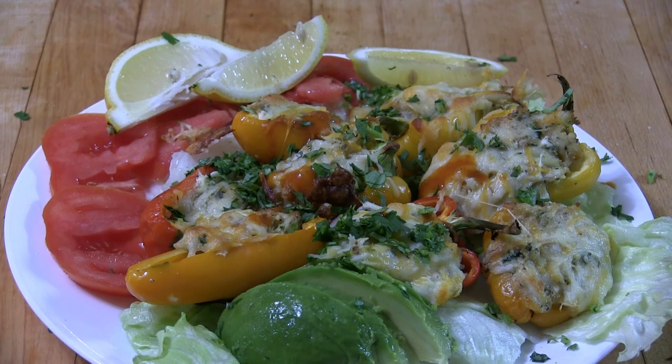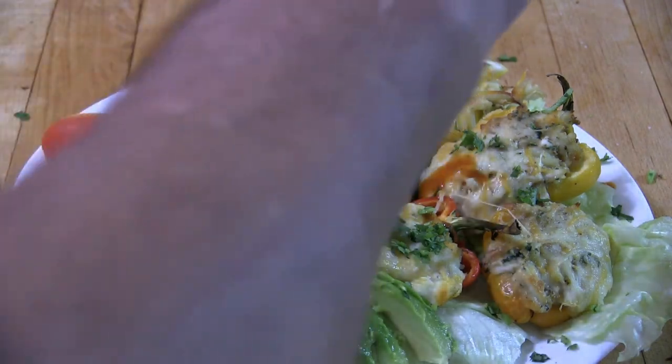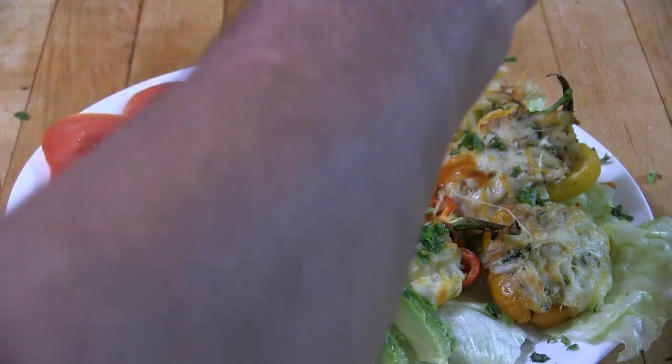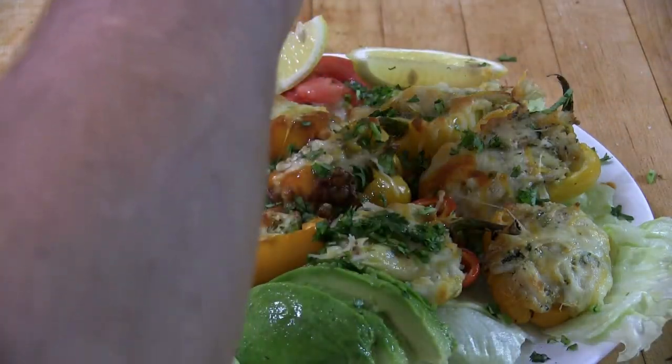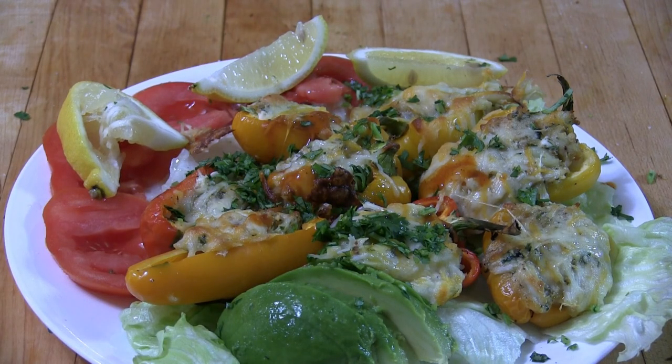A little lemon juice on top makes everything taste better. Okay folks, thanks for watching this video — hasta mañana.